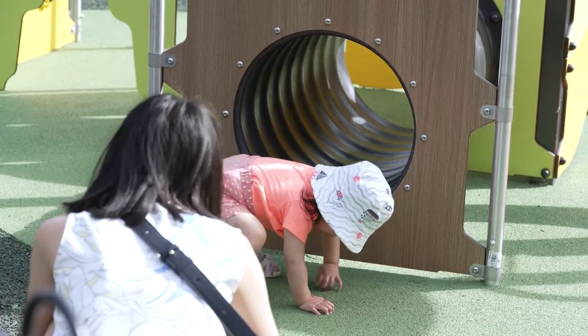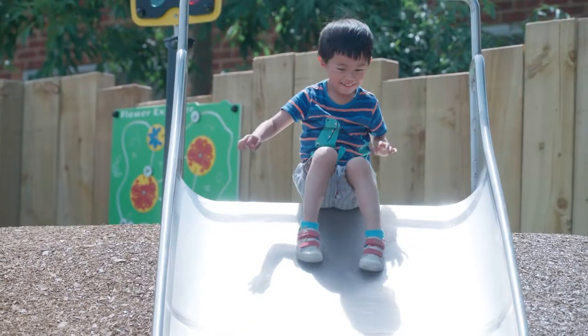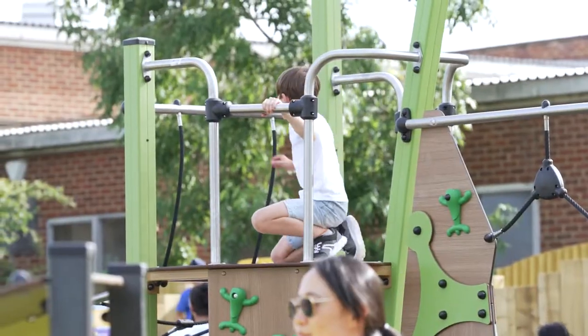We've started off low with a playhouse for toddlers, then taken children up a level. We've got a DDA compliant ramp that takes users up to an inclusive slide. Next up we've got a multiplayer unit with lots of challenging features for juniors, and then we've got one of our epic seven meter canopy towers.